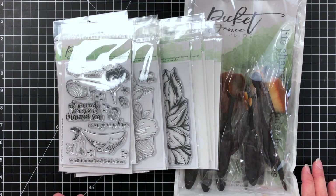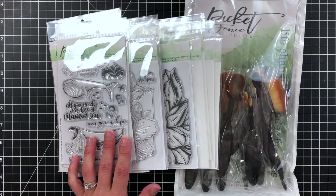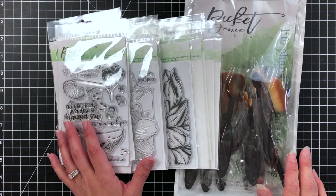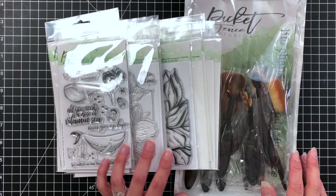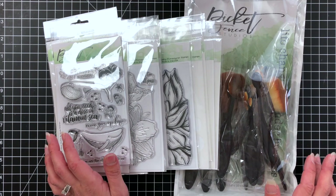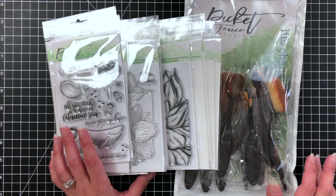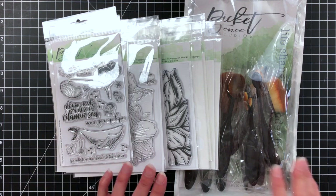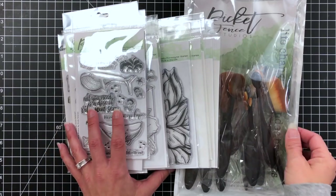Hi everyone, Mindy here. I decided I wanted to do a haul video. I had recently been contacted by Picket Fence Studios and was able to pick out some goodies for them to send me. I wanted to show you this wow package because it is seriously wow. I honestly had never worked with their products before, but I've been watching them and keeping an eye on some of the products. Your budget only goes so far, so I was really excited when they contacted me and I received this amazing package.